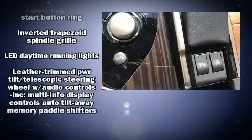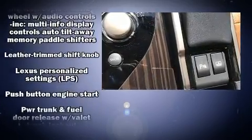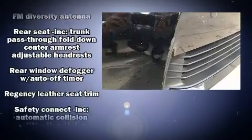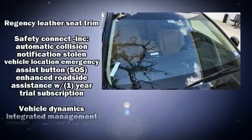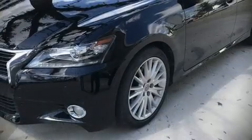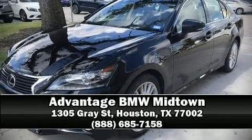Additional safety features include traction control, brake assist, anti-whiplash front head restraints, ignition disabling, an emergency communication system, and four-wheel disc brakes with ABS. Stop by our dealership or give us a call for more information.